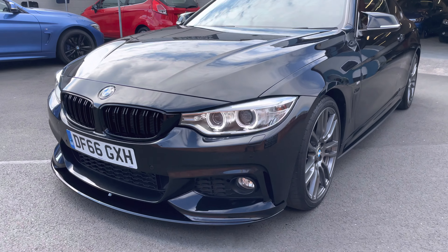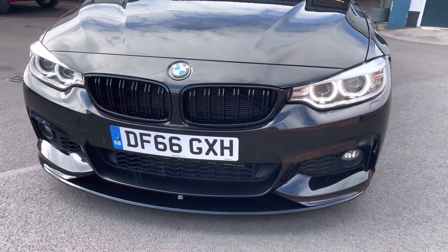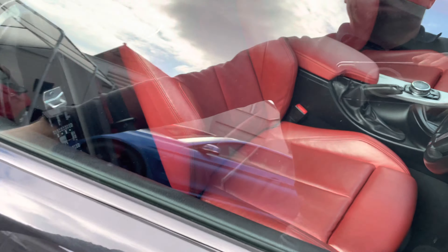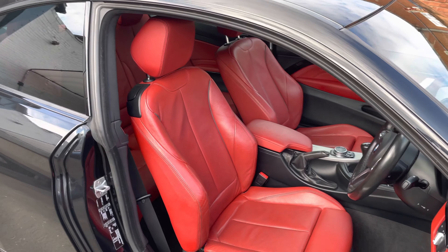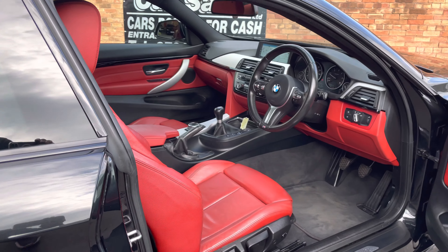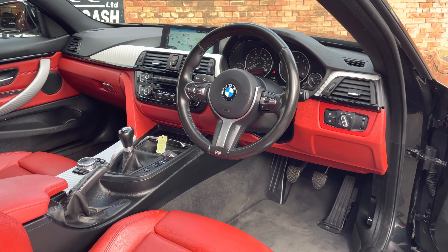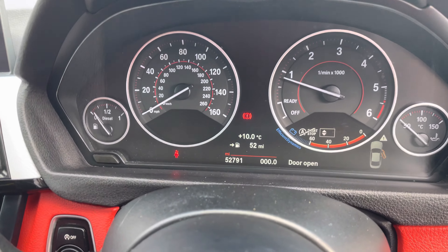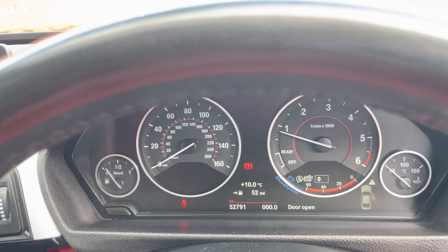Let's have a quick look inside. We've got the very popular coral red interior which looks really well with the black exterior. Nice specification as well with the pro nav, heated seats, auto lights, and it's only done 52,000 miles, so a nice low mileage car.